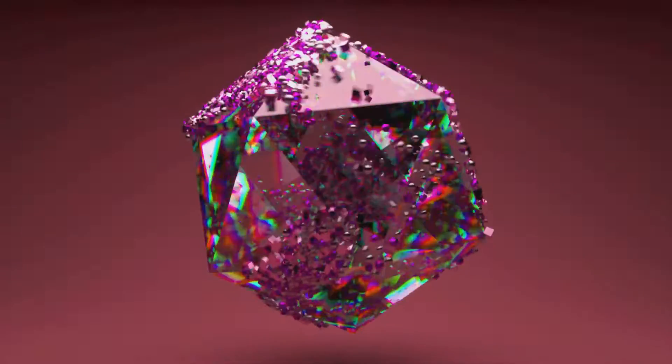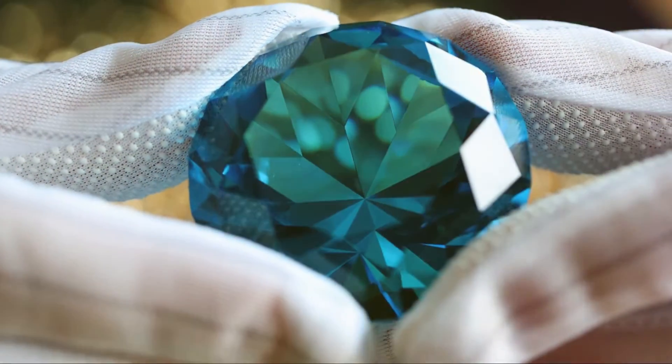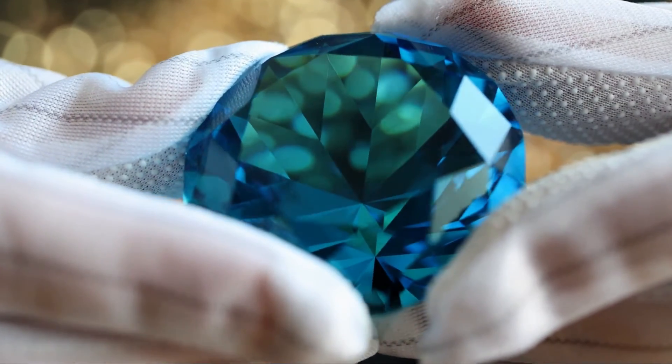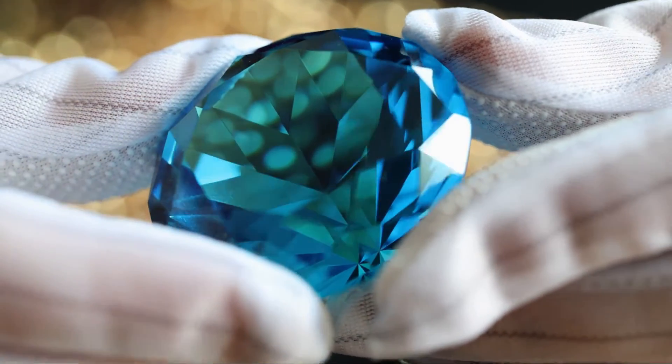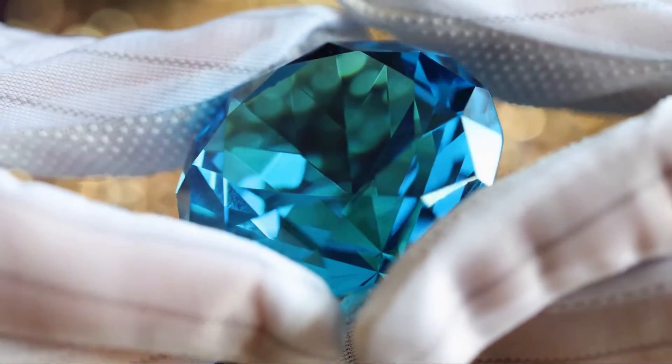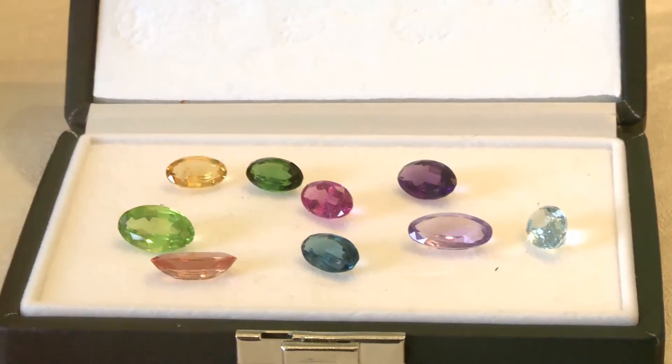With further improvements in technology, we can expect these gems to become even more dazzling and diverse. Future advancements might allow us to create gems in shapes and sizes that were previously unimaginable. These gems could also be tailor-made to meet specific needs, offering a level of customization that natural stones simply can't match.